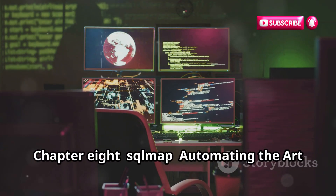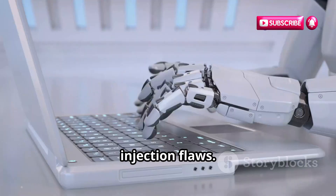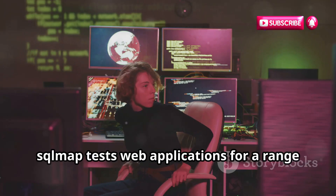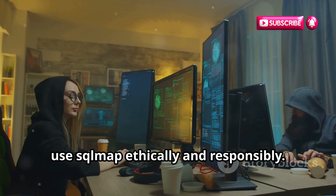SQLMap is an open-source tool that automates detecting and exploiting SQL injection flaws. It's like having a robotic SQL injection expert working for you. SQLMap tests web applications for a range of SQL injection vulnerabilities. Remember to use SQLMap ethically and responsibly.